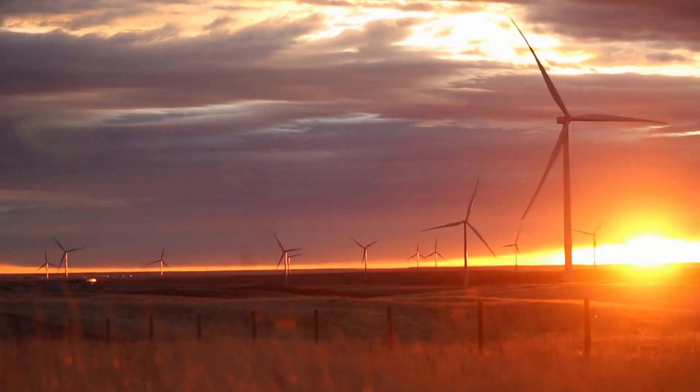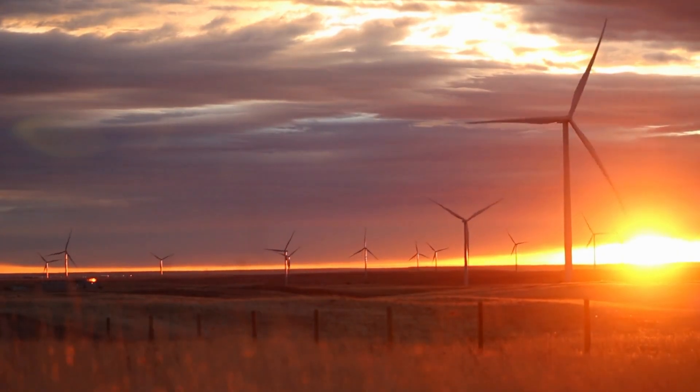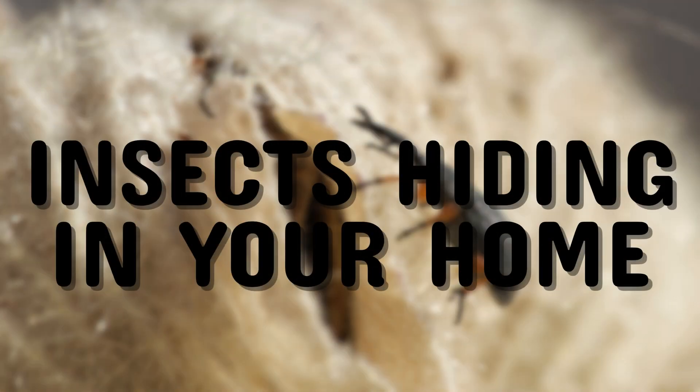In today's episode of The Bugs, Buzz, and Beyond, we're taking a closer look at a world you may not realize is right under your nose, or your sink, or behind your curtains. Welcome to today's topic: Five Tiny Intruders Hiding in Your Home.